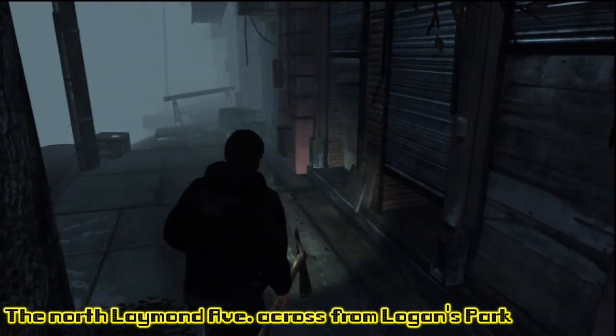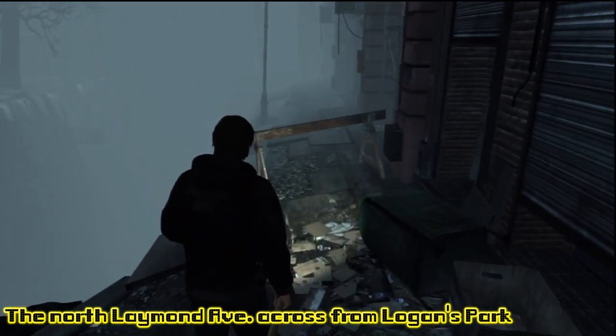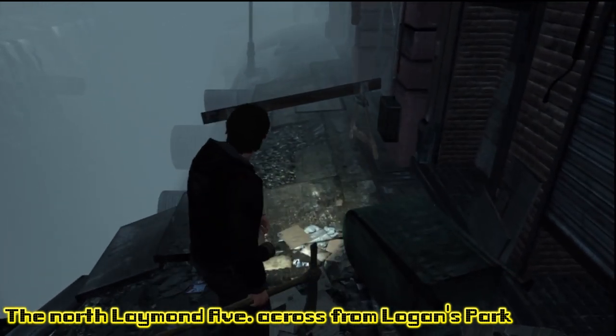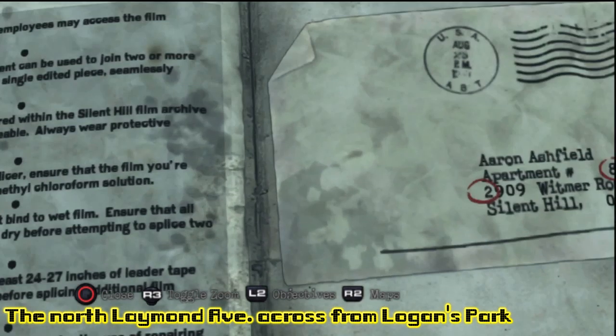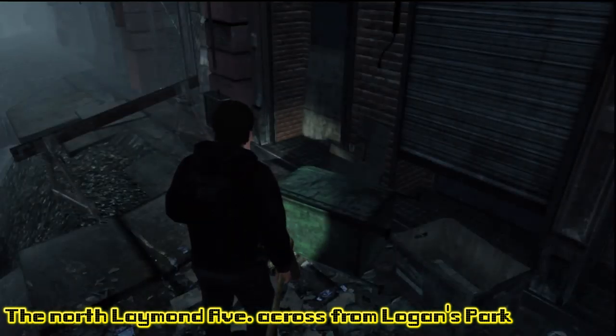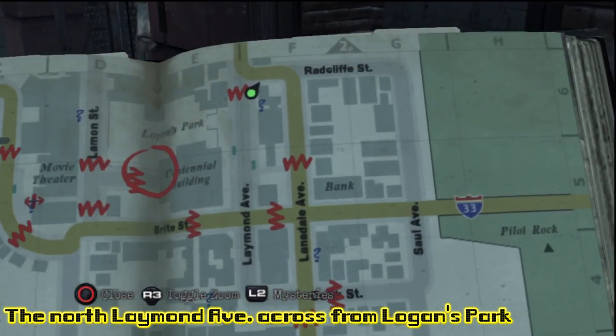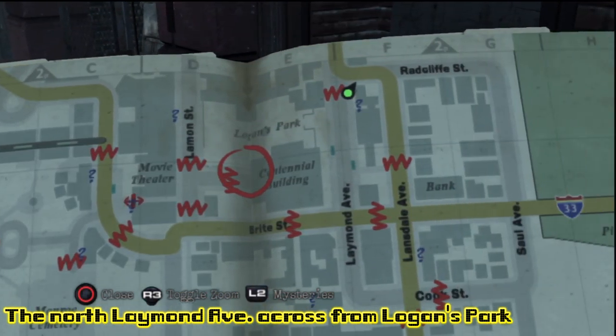Now we're still in Pearl Creek, on North Laymond Avenue across from Logan's Park. We're up in the north corner here, and you're going to see a little artifact — a mystery item. It's got 827 circled. I'll show you on the map where we are; we're way up in that corner up there.